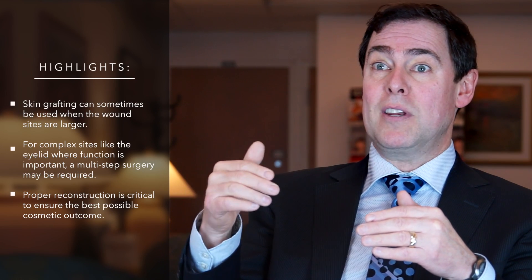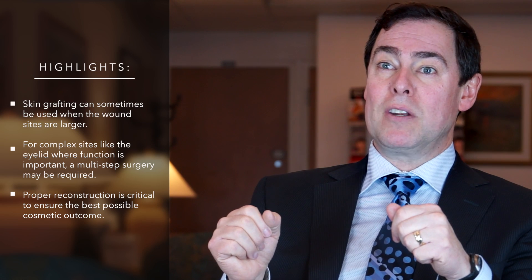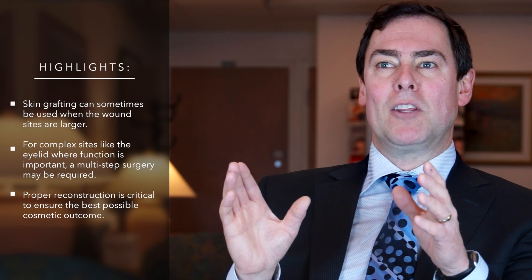In certain surgical cases that become more complicated, like the eyelid or the nose, there are specialized tissues responsible for function. For example, the eyelid has a structure called a tarsal plate which provides support, and if that's compromised it needs to be repaired with the same tissue. Sometimes that requires a surgery with more than one surgical step and a temporizing procedure where tissue is connected from one eyelid to another. This can be shocking for the patient, but in the end it provides them with the most ideal outcome and the best way to make their eye look normal.